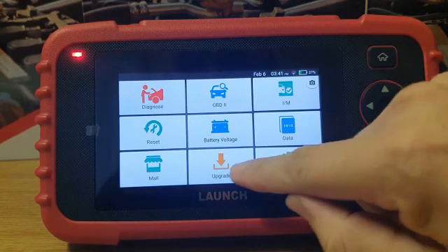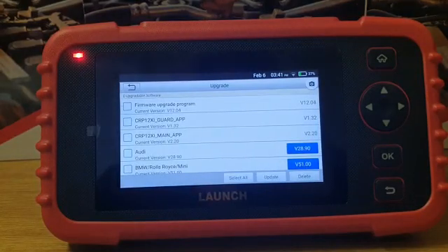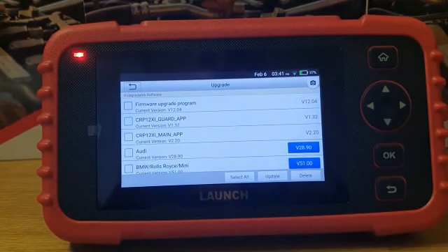You simply connect to your internet, go to update, and as there's new software available simply press update and you will have all the latest software of those vehicle brands.